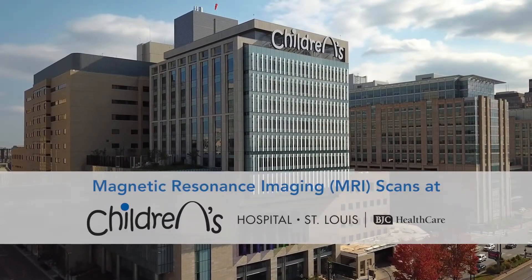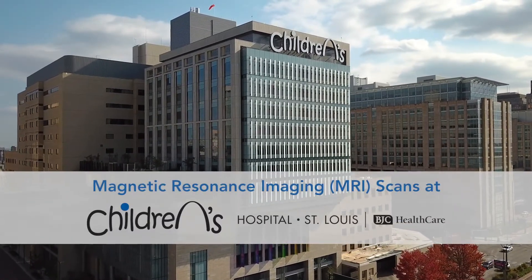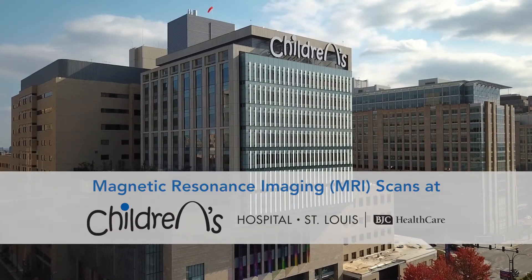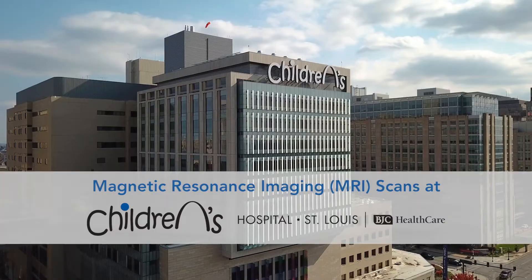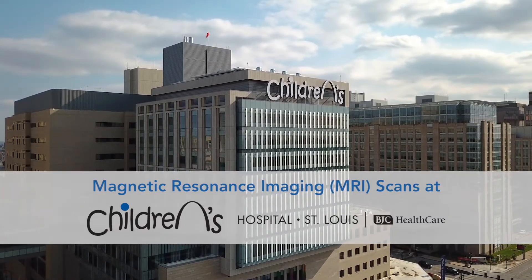An MRI scan uses magnets, radio waves, and a computer to take pictures of the inside of your body. The pictures it takes can help your doctor to better understand how you can be treated for your condition.